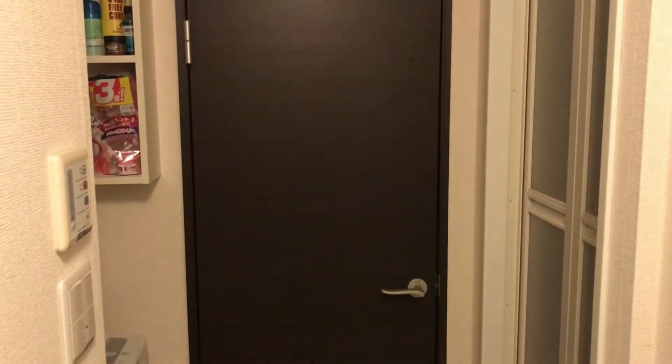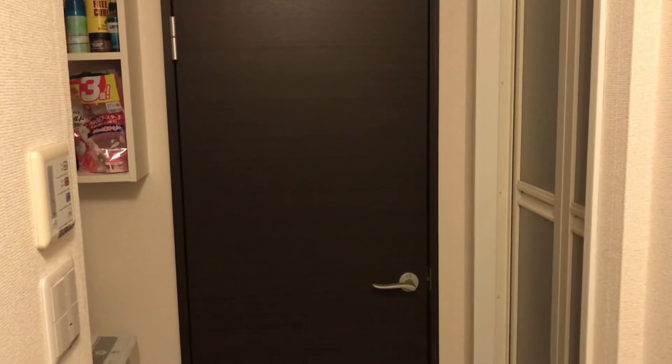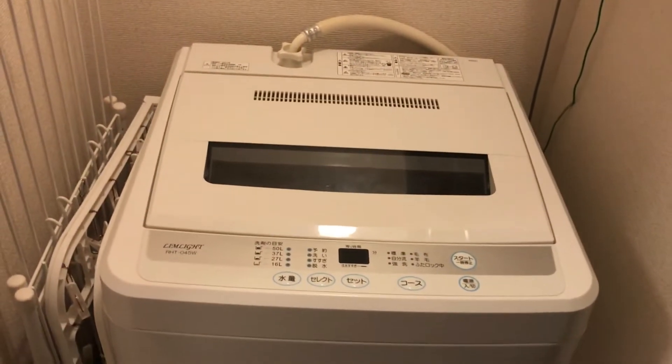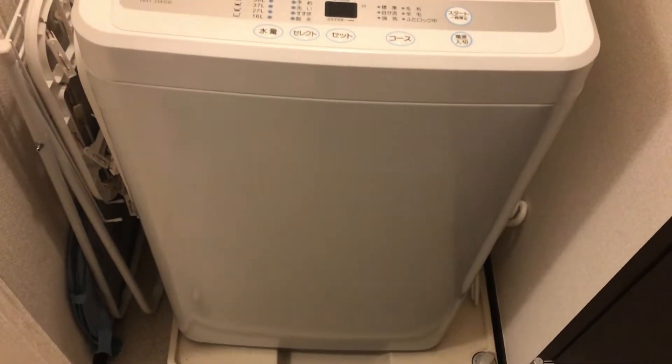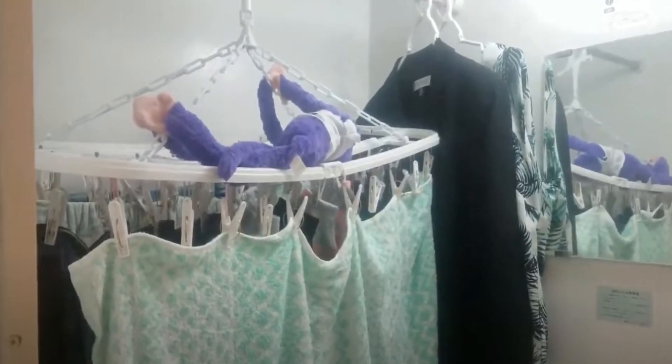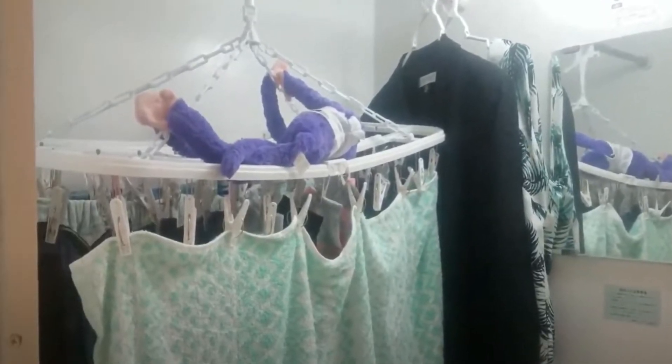We are going to make a left turn towards the washing machine. That brown door is to the restroom and to your right is the washroom, which we will see in a moment. In Japan you don't have dryers, only washers. So you have one washing machine in your apartment and it is up to you to decide how you want to dry your clothes. I prefer having this larger hanger that I can place outside of my house or in my washroom.